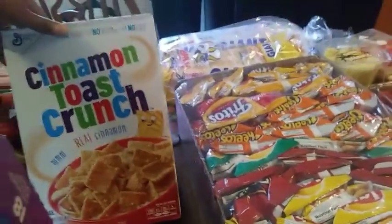Two boxes of Cinnamon Toast Crunch. I'll get the rest of my cereal when I go to Walmart.